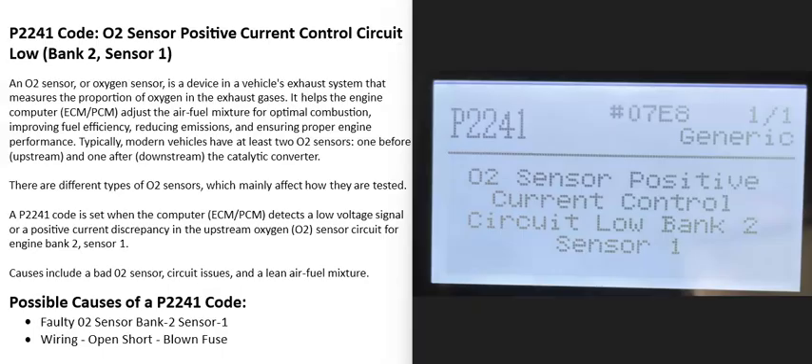Today I'm talking about a P2241 code — what it is and how you go about fixing it. A P2241 code is an O2 sensor positive current control circuit low, bank two sensor one.